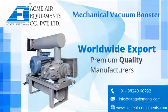Hello friends, today we will discuss Mechanical Vacuum Boosters. In many vacuum applications, conventional mechanical vacuum pumps fall short of delivering the required capacity, and hence their use in such applications becomes uneconomic and in some cases impossible.